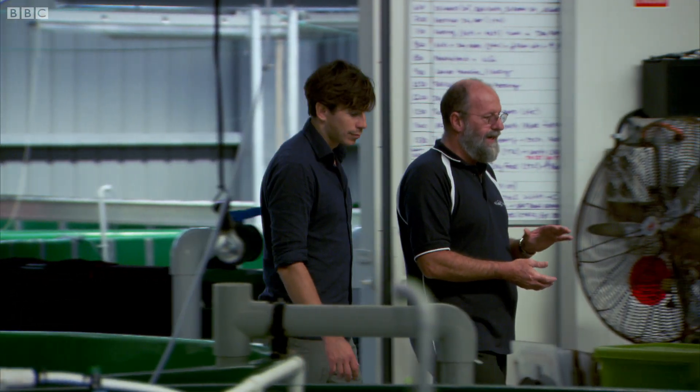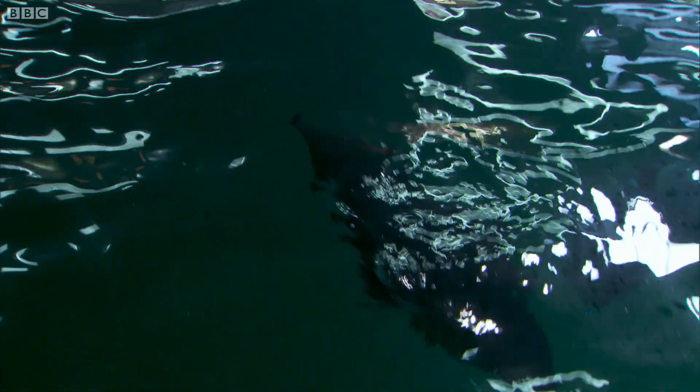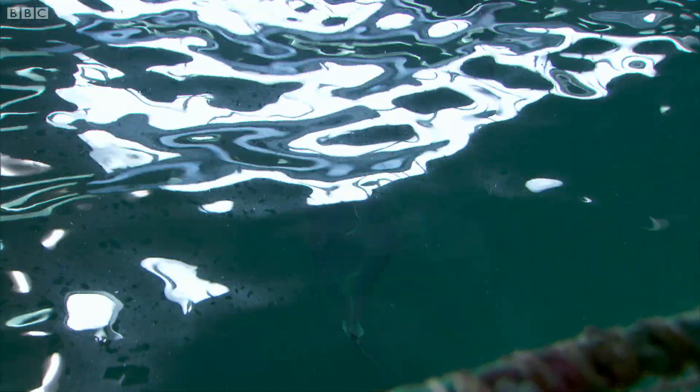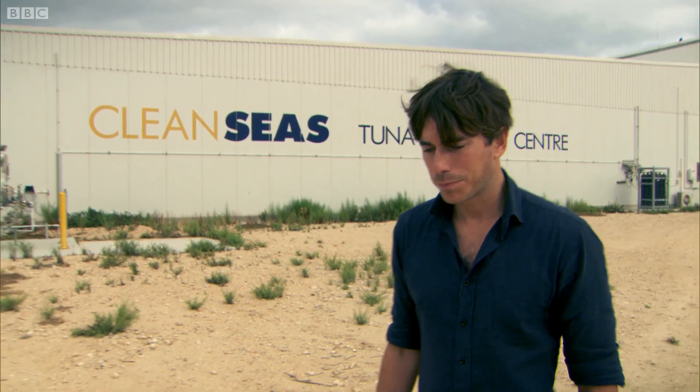If they can raise tuna to full size, they may be able to change how we fish our oceans and help save the southern bluefin tuna. Of course it is sad to see such magnificent creatures being held captive and farmed, but we've been doing the same to cattle for thousands of years. At the moment the human population of the planet is increasing by tens of millions every year and we're emptying our oceans of fish. Maybe fish farming — aquaculture — can play a role in finding a solution which feeds humans but protects life in our seas.